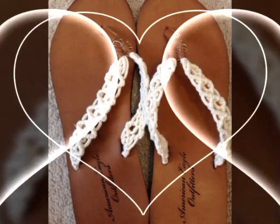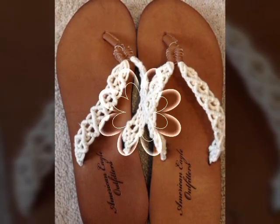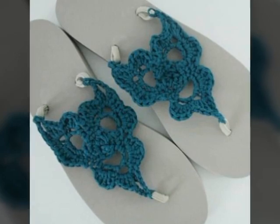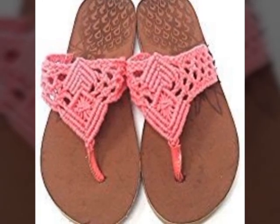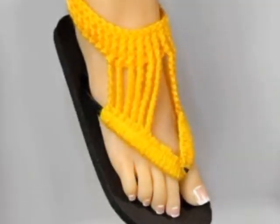These stunning pieces of wearable art are created using the technique of crochet, which involves interlocking loops of yarn or other materials using a crochet hook. On this YouTube channel, we'll explore the world of crochet art dresses, showcasing beautiful and intricate pieces created by talented artists and designers from around the world.